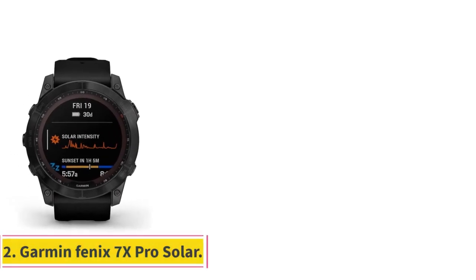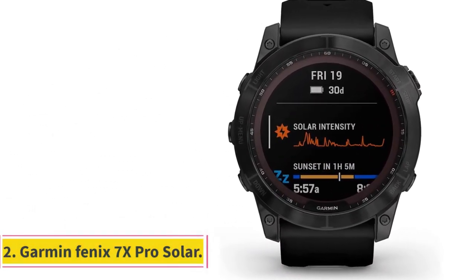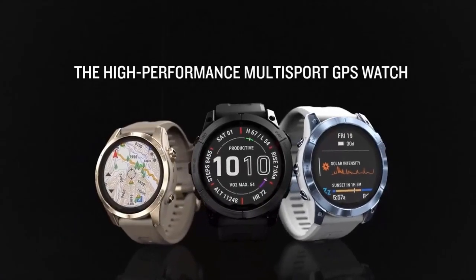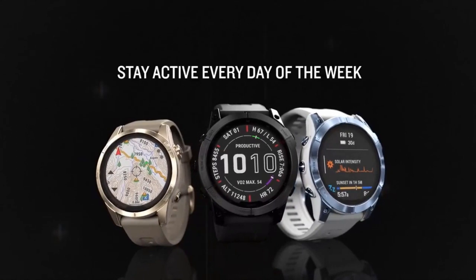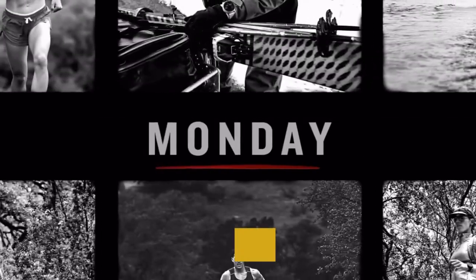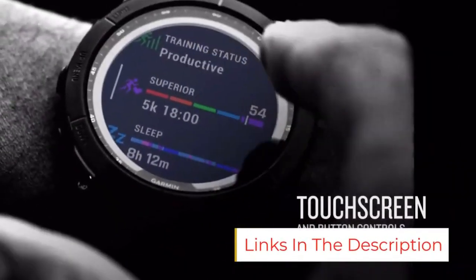Number 2: Garmin Fenix 7X Pro Solar. This fully loaded Garmin tactical smartwatch is rated at 10 ATM, meaning you could take it just about anywhere but diving — there are even surfing-specific features. It can survive drops and submersion, and offers advanced health monitoring features to keep tabs on your blood oxygen saturation levels, altitude, sleep, and pace planning.